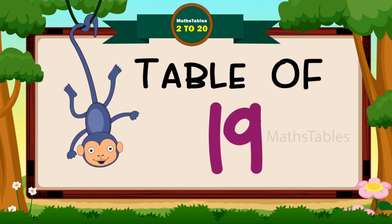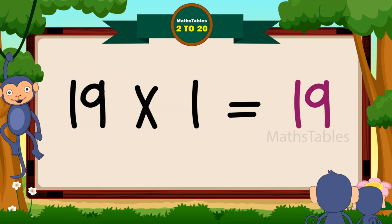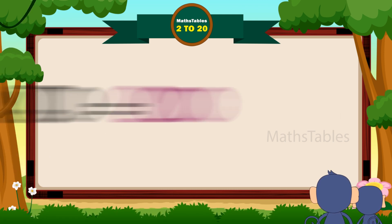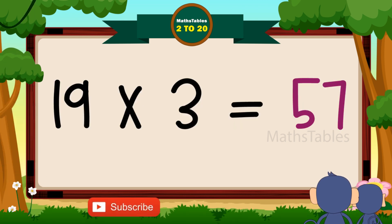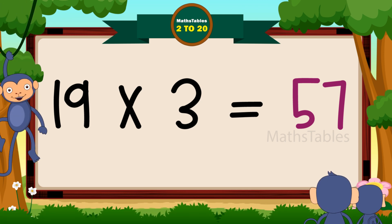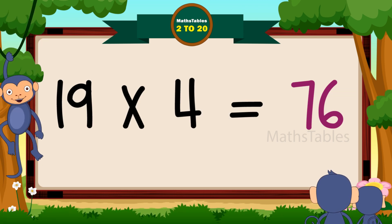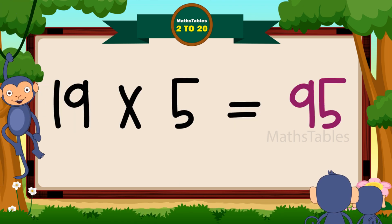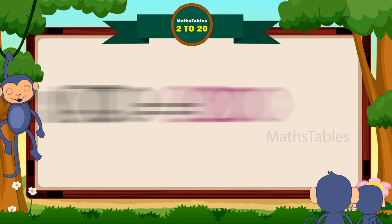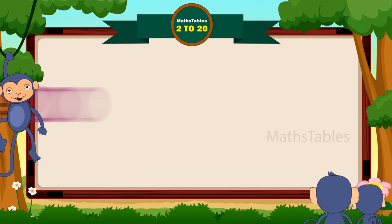Hi friends, now we will learn the table of 19. 19 ones are 19. 19 twos are 38. 19 threes are 57. 19 fours are 76. 19 fives are 95. 19 sixes are 114.